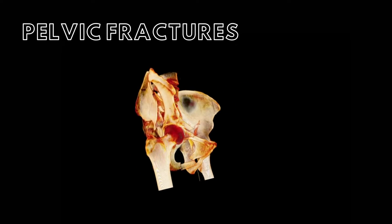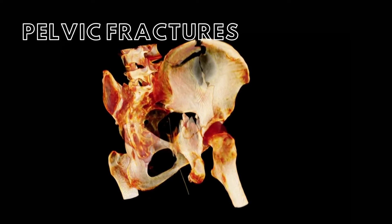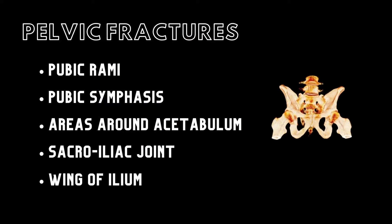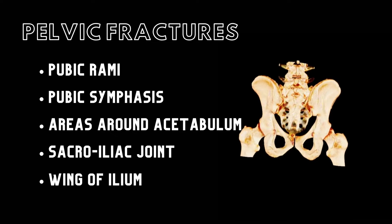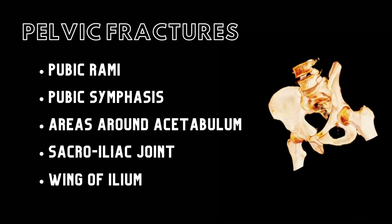Fractures to the bones of the pelvic girdle are termed pelvic fractures. The pelvic bones, like any other bones of the body, have areas of weakness that are more susceptible to injury. Areas of weakness include the pubic rami, pubic symphysis, areas immediately surrounding the acetabulum, the sacroiliac joint, and the wing of the ilium.